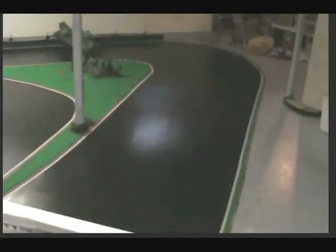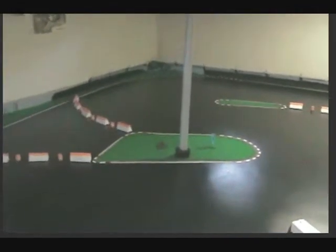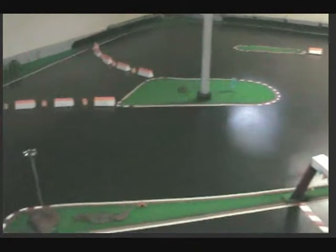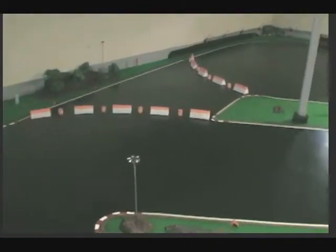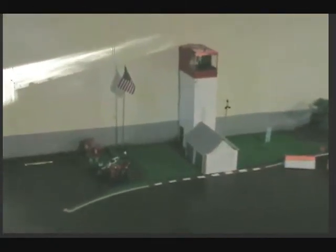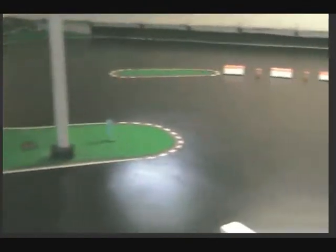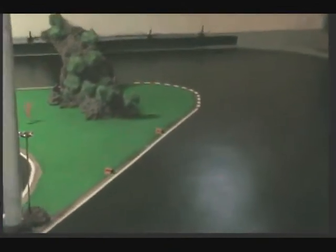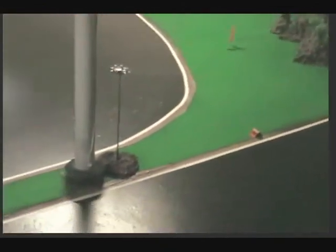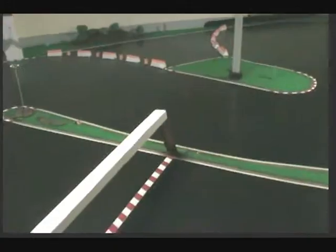All right everybody, it is done — looks a hundred times better. Can't wait to let it dry. It came out really nice, well worth the three days that me and my dad spent on it. Looks pretty good though, that's the finished product. Tell me what you guys think.